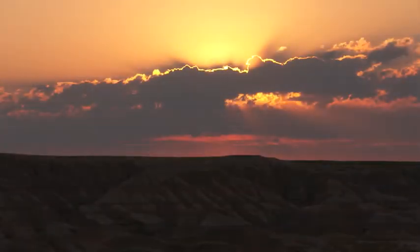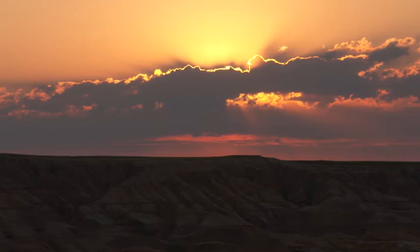Second, you want favorable color and light, and we've got that. The sun is setting and these clouds are beginning to light up with yellows, oranges, and pinks.